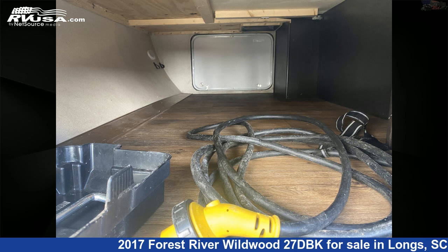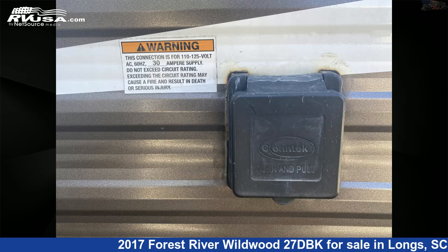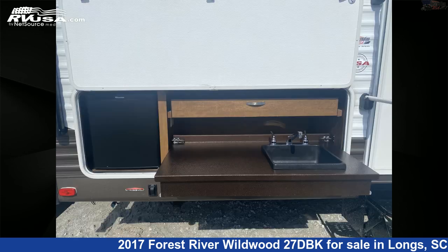The floor plan layout of this travel trailer features bunk beds, bunkhouse, and front bedroom. The unloaded weight of this 2017 Forest River Wildwood 27DBK is 6,380 pounds.